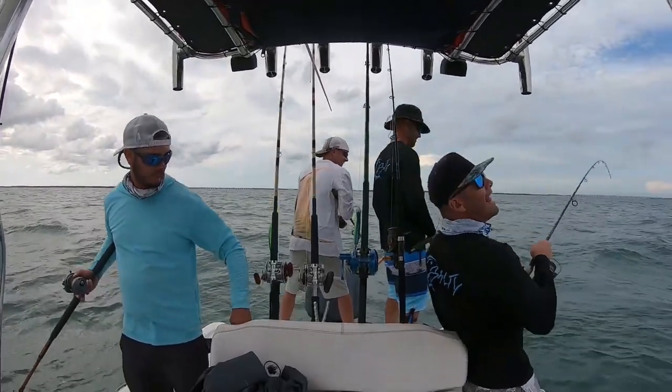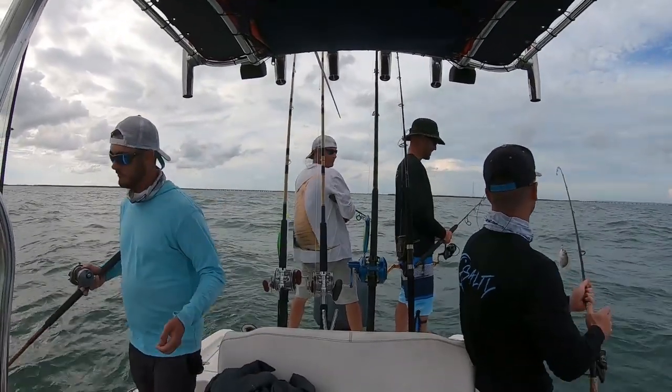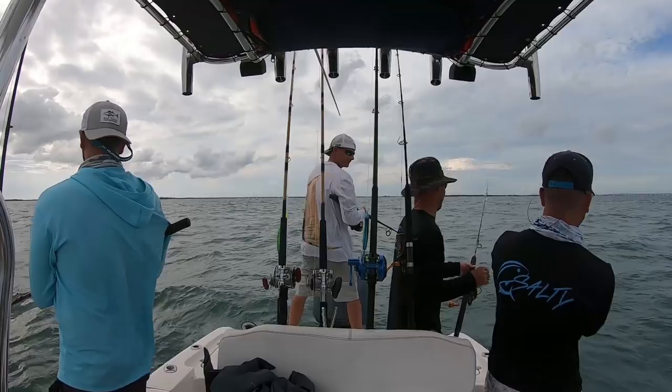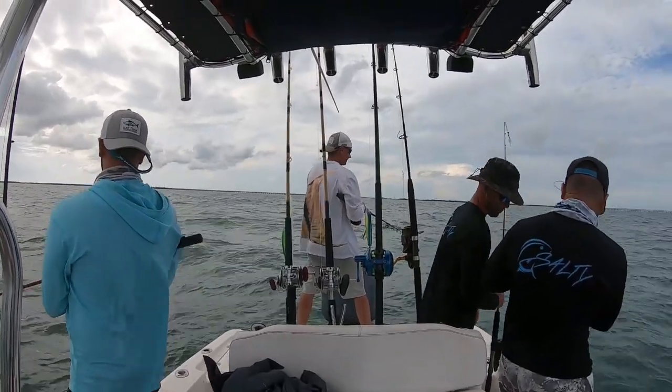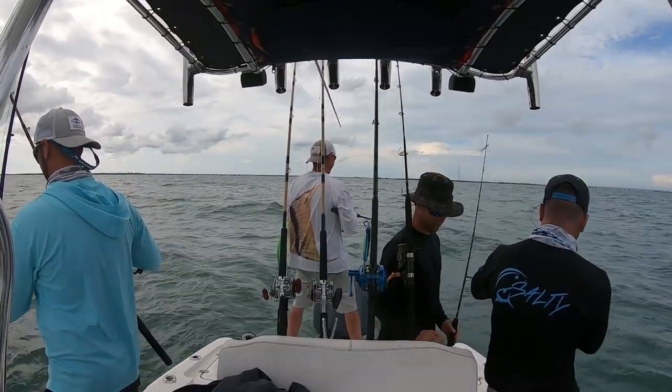Yeah baby, we got a fish on! Look at that lane man, that's a keeper — we're talking that's a sandwich. We got a sandwich! They get bigger man, they're growing up. Big one for the Keys.